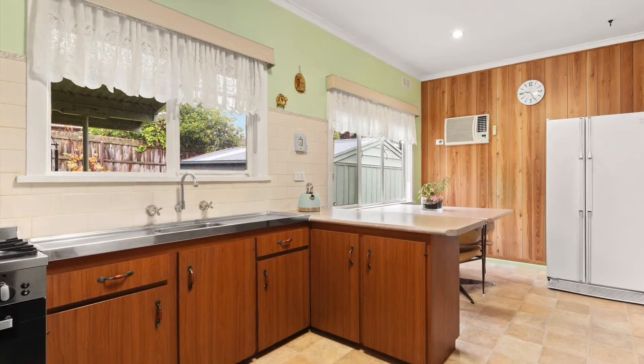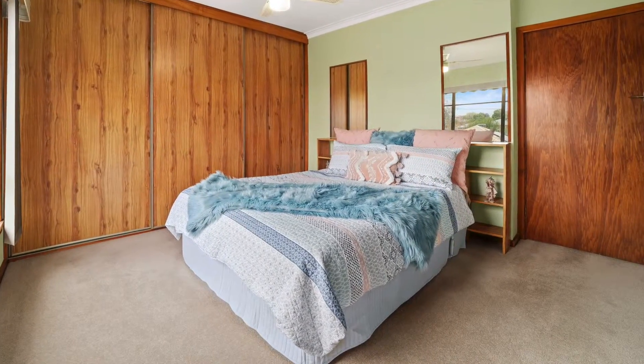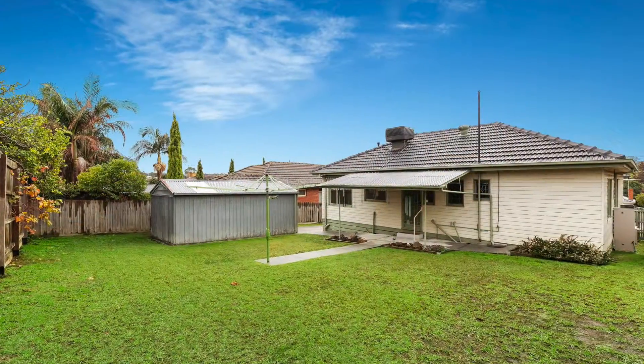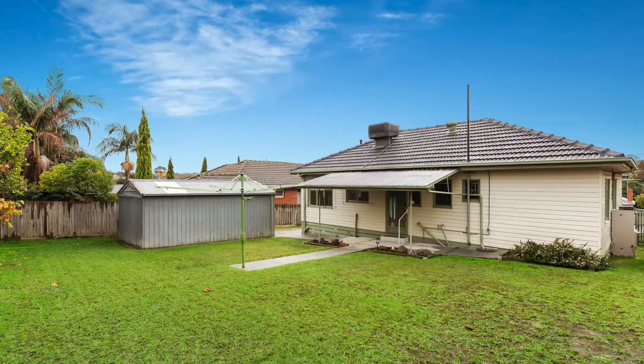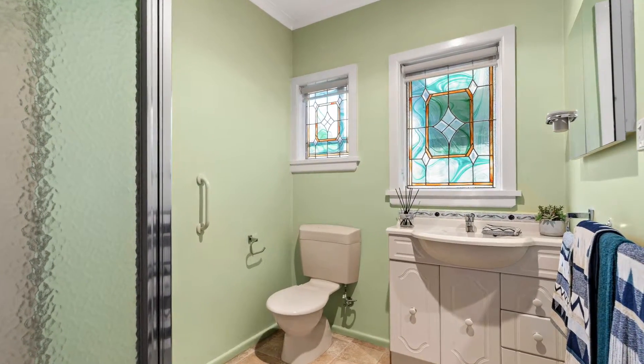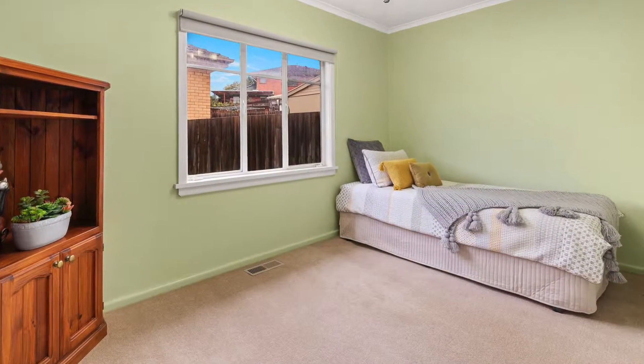Three good-sized bedrooms are placed off a central hallway and share a bright main bathroom. Outdoors there's a well-kept backyard providing a great play space for children and a haven for relaxing and entertaining. Further highlights include ducted heating, evaporative cooling, air conditioning, outdoor awnings and a lock-up garage.